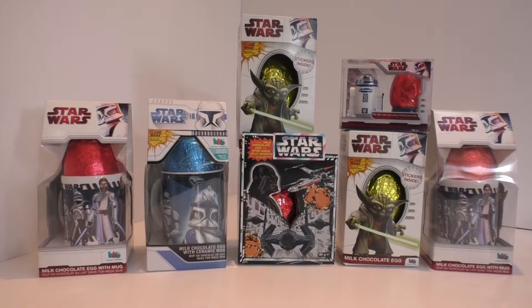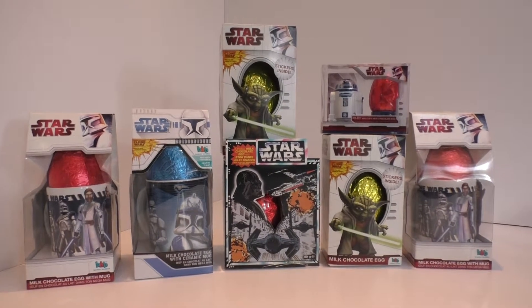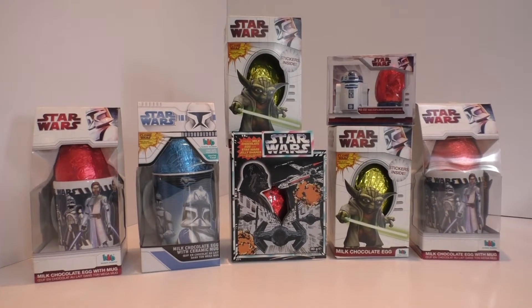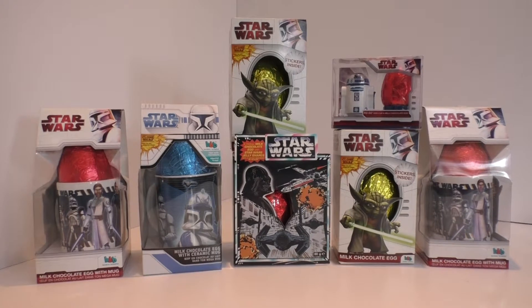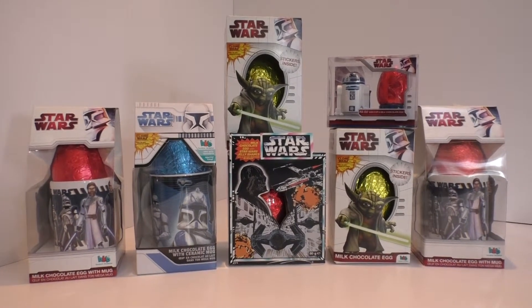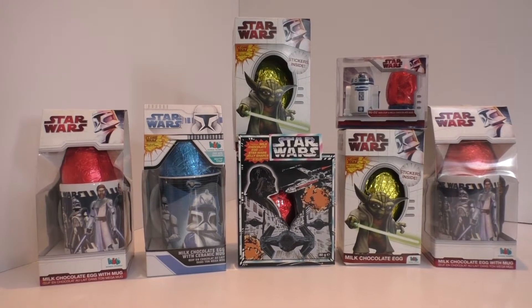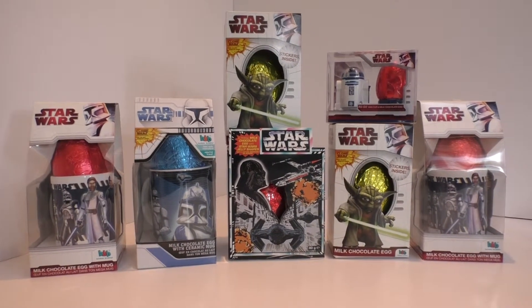Hello Star Wars fans and Star Wars friends around the world. Right, here we go again. This is another one of those 'I shouldn't have done that but I did' videos. These mainly went out of date in 2012, so they are five years old. A selection of Star Wars Clone Wars Easter eggs from here in the UK.